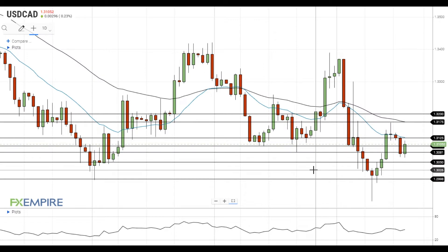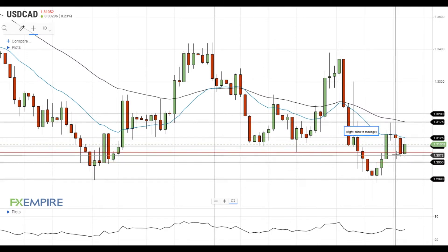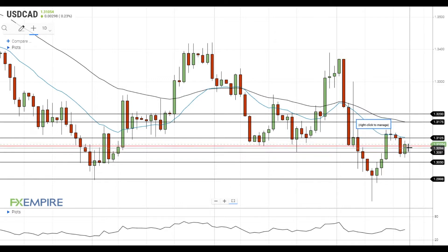Hi, this is Laird from FXEmpire. The pair found support near 1.3080 and is trying to settle back above the resistance at 1.31. The next resistance level is located at the 20 EMA at 1.3125.